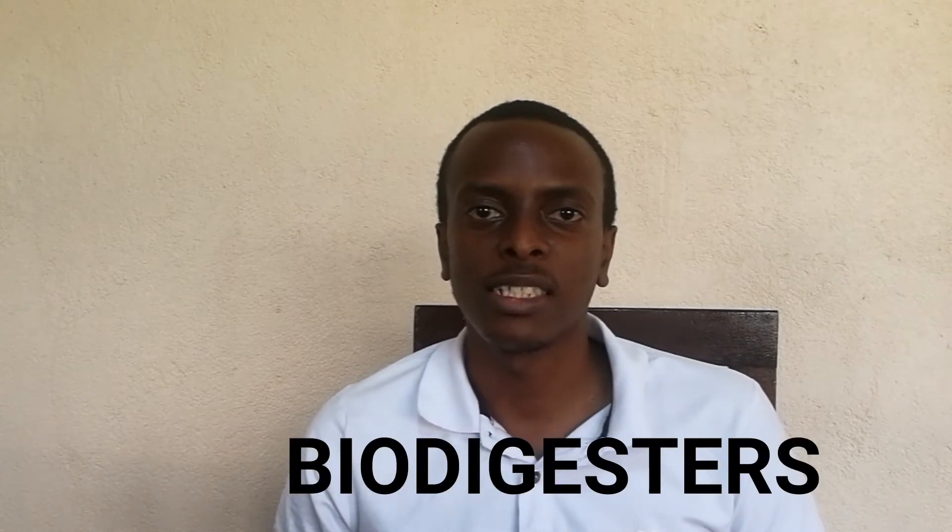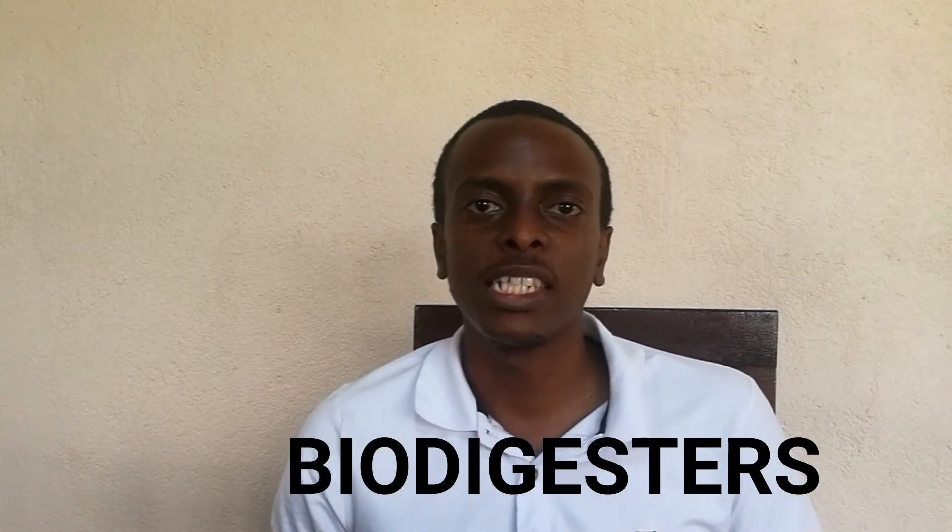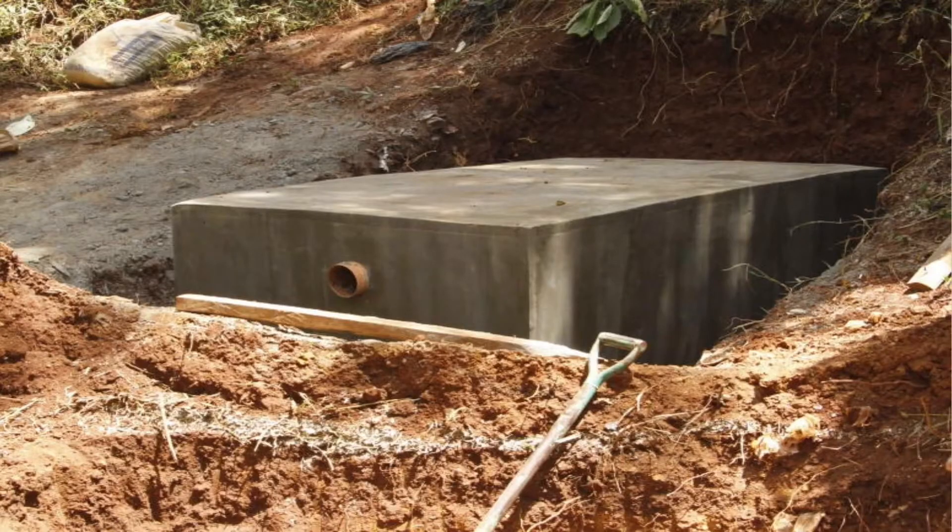Hi guys, Nick here and welcome to another video. In this video we'll talk about biodigesters. They are an excellent off-site sanitation solution if your property can't be connected to a sewer line. Here in Kenya they are gaining in popularity and are quickly replacing the already established septic tank system.